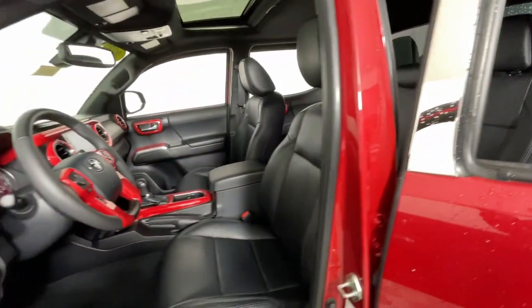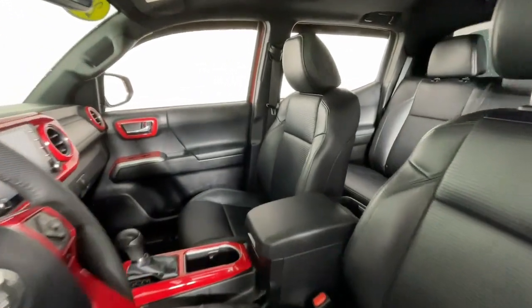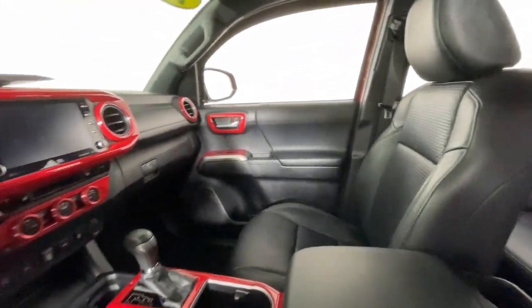Driver assistance technology, including a backup camera, comes standard, as does a composite bed, deck rail system, and no shortage of can-do attitude.